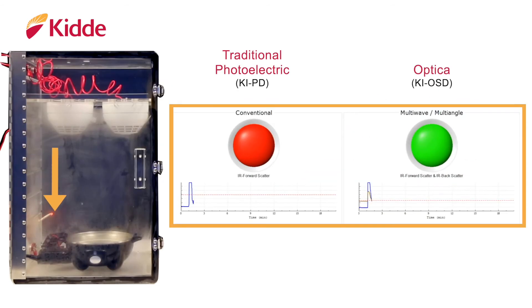Now let's introduce a smoldering cotton wick into the chamber. Watch as the graphs of both detectors begin to rise to the presence of smoke particles.